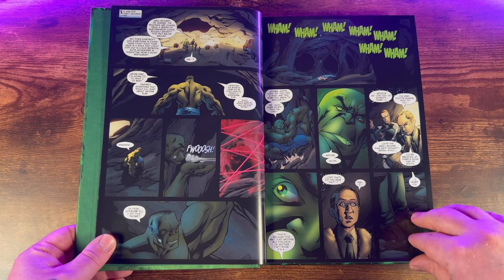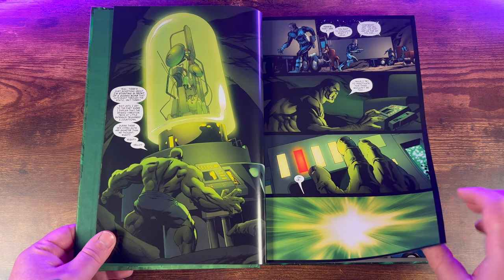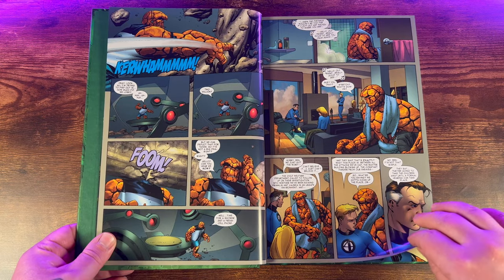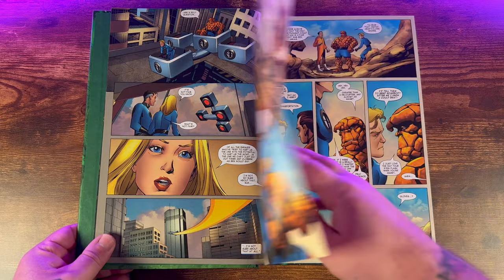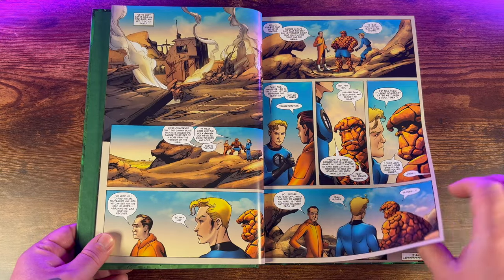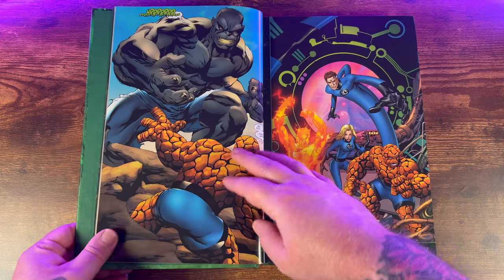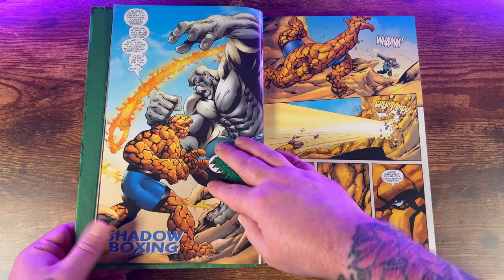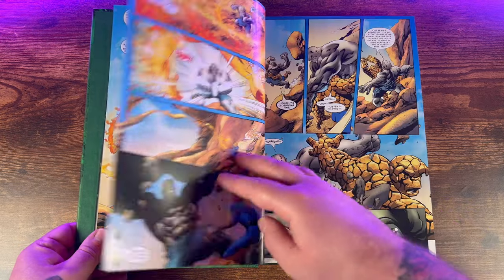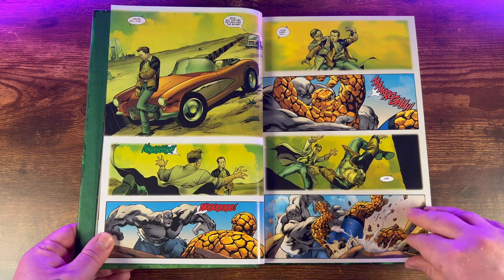It starts out with Fantastic Four 533 through 535. In these issues, a gamma bomb goes off in Las Vegas which turns the Hulk into that rampaging, destructive nature we all know and love. The Fantastic Four is sent to investigate, they find the Incredible Hulk, and some crazy battles ensue between the Hulk and The Thing — a good little couple of issues. Because of all the destruction, everybody points fingers at the Hulk and blames him.